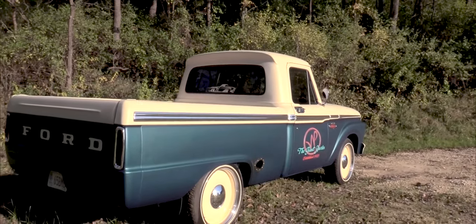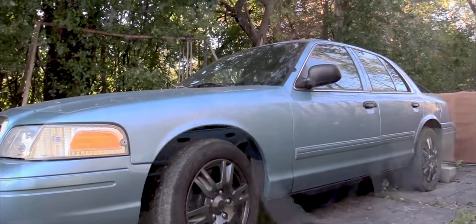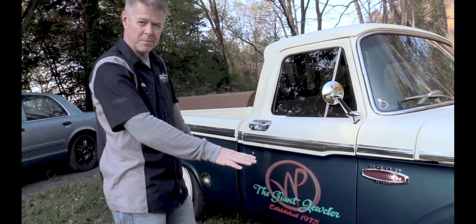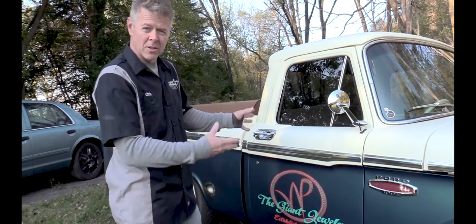Hey everyone, Chris with Legendary Customs. This is a 1965 Ford F100 that we completed last fall for a customer out of Kansas City. Basically what it is — over there is a 2011 Crown Vic squad car, and that is underneath this. So this is a 1965 Ford with a complete police interceptor chassis, motor, transmission, and rear end — everything is still there.